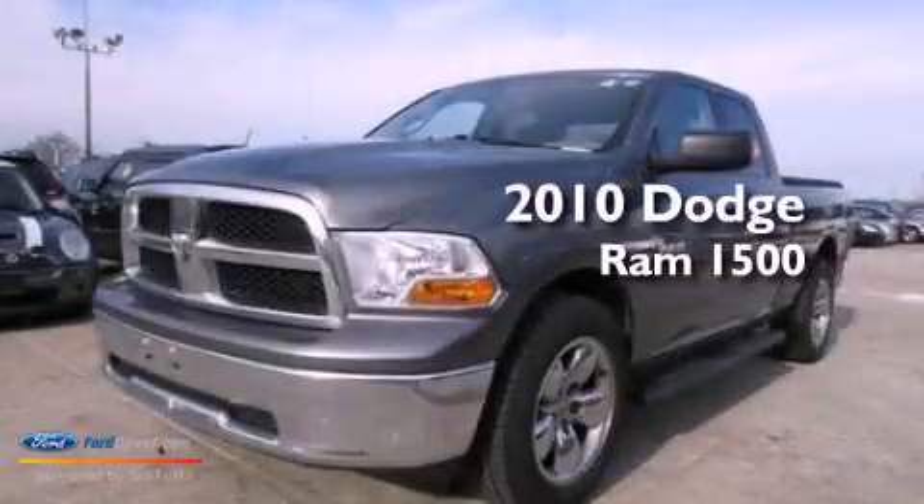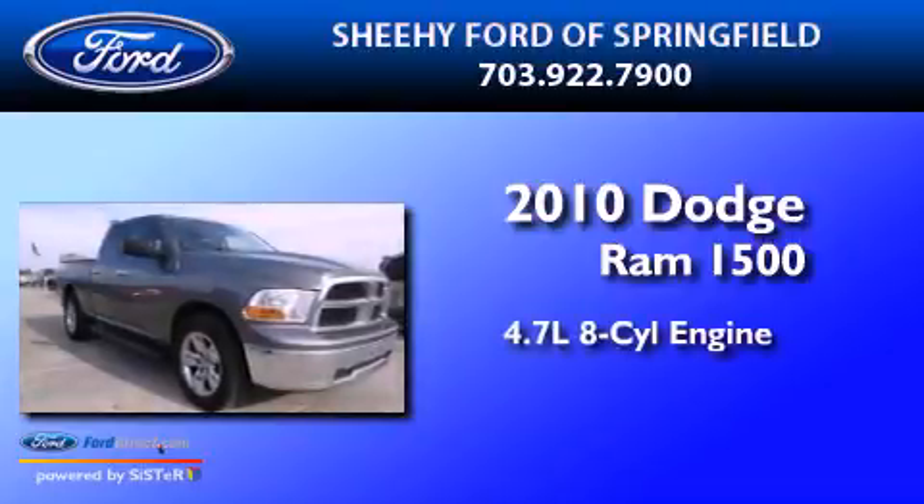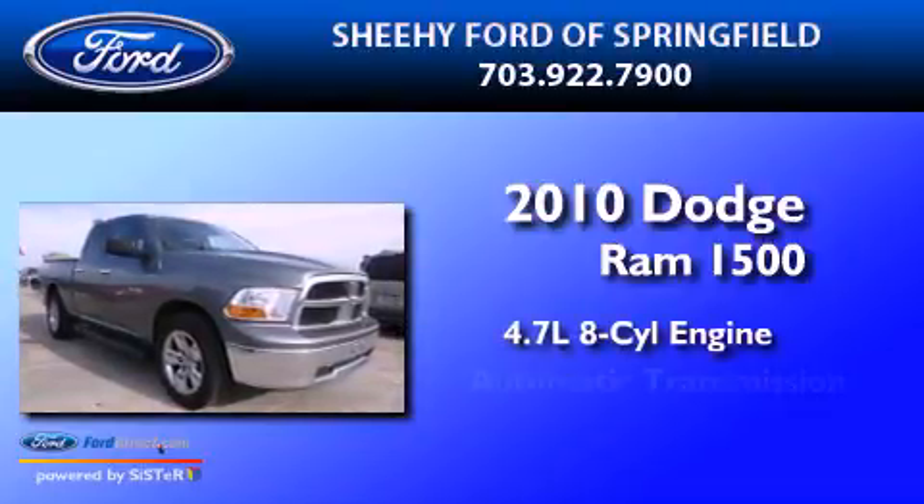This is a 2010 Dodge Ram 1500. It has a 4.7 liter 8-cylinder engine and an automatic transmission.